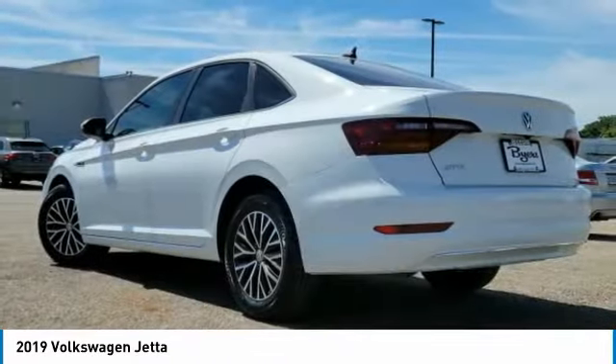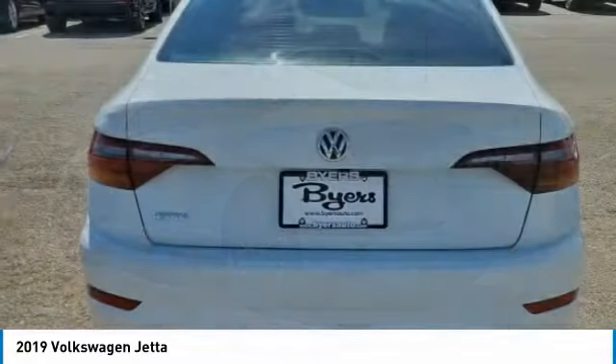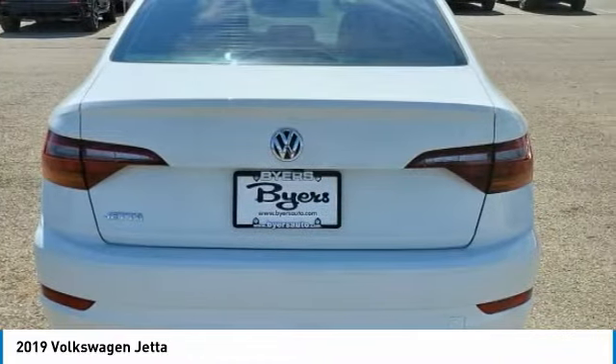This vehicle has less than 40,000 miles. Here are some of this vehicle's great options: turbocharged.